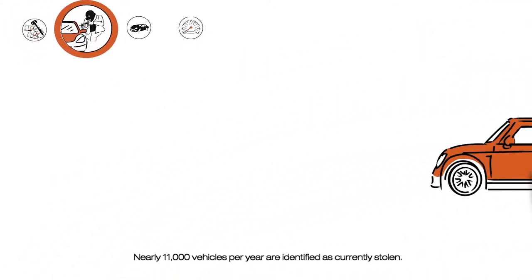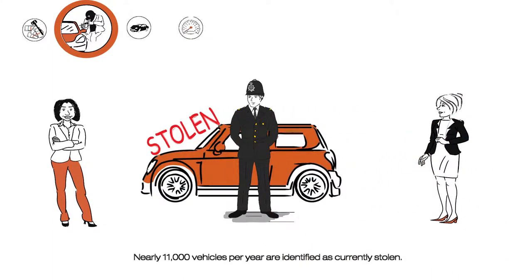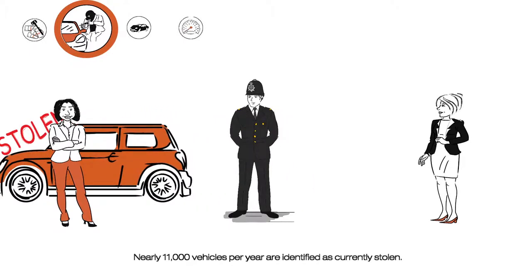And if you buy a car that's identified as currently stolen, it could only be a matter of time before the car is recovered by the police and returned to its rightful owner.